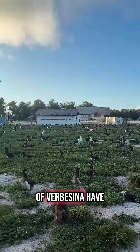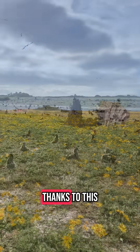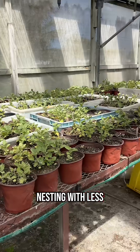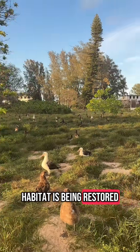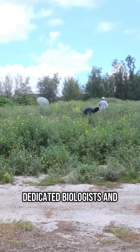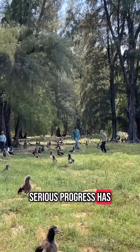Now, what were once fields of verbicina have been restored to the albatross. Thanks to this work and the planting of native species, seabirds are nesting with fewer issues and native habitat is being restored. It has been a long process, but thanks to the work of dedicated biologists and field crews, serious progress has been made.